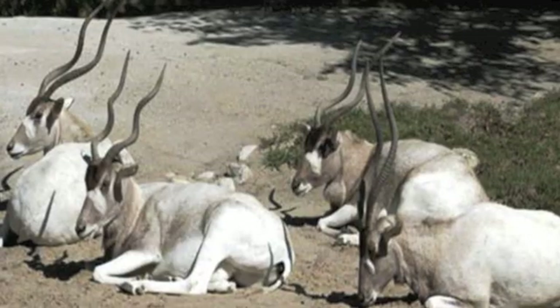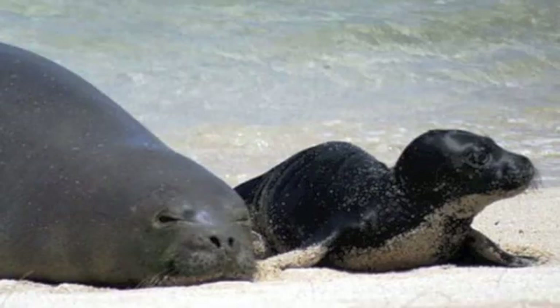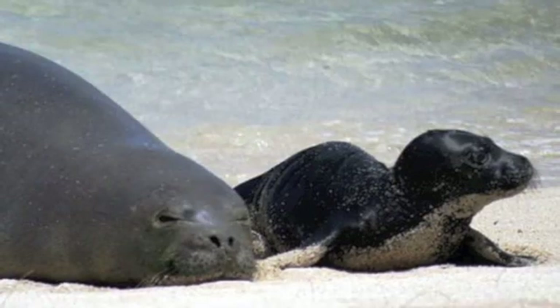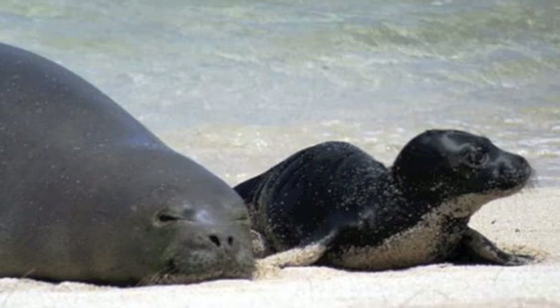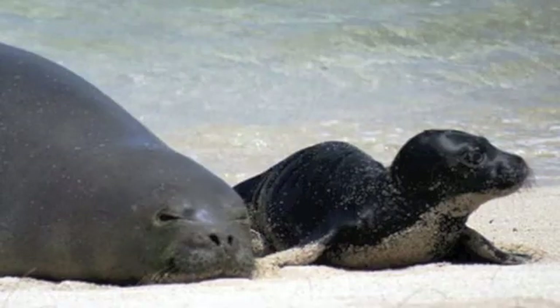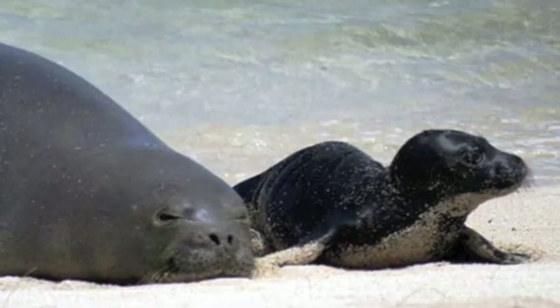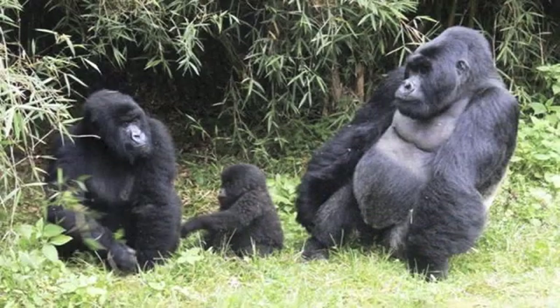Number 24: the Hawaiian monk seal. One of only two monk seal species left on Earth, the small population of about 1,100 individuals is threatened by human encroachment, very low levels of genetic variation, entanglement in fishing nets, marine debris, disease, and past commercial hunting for skins.